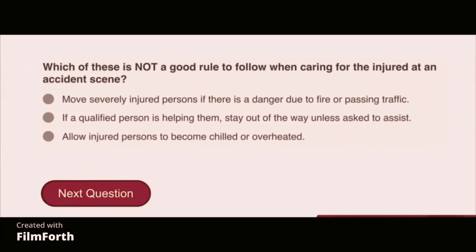Which of these is not a good rule to follow when caring for the injured at an accident scene? Allow injured persons to become chilled or overheated.